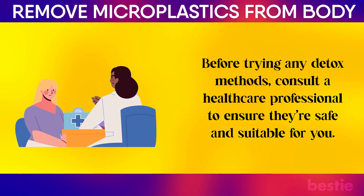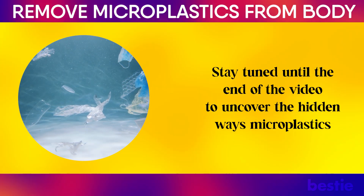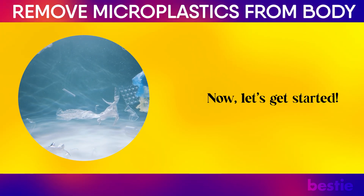Before trying any detox methods, consult a healthcare professional to ensure they're safe and suitable for you. Stay tuned until the end of the video to uncover the hidden ways microplastics might already be impacting your life and how you can take control starting today. Now, let's get started.